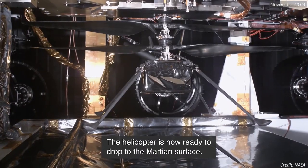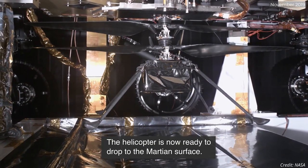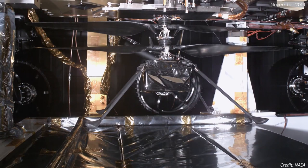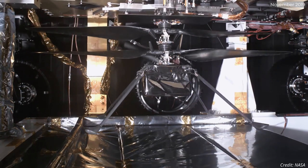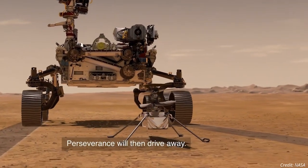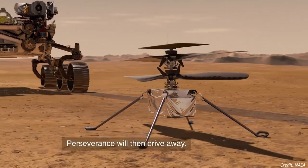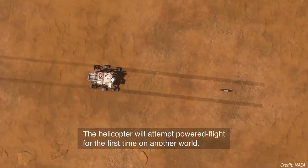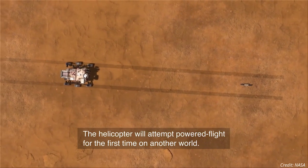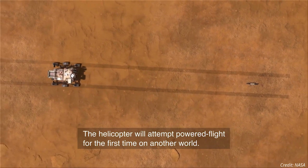On the fifth sol of deployment, the team will use the final opportunity to utilize Perseverance as a power source and charge Ingenuity's six battery cells. On the sixth and final scheduled sol, the team will confirm that Ingenuity's four legs are firmly on the surface of Jezero Crater, that the rover has driven about five meters away, and that both helicopter and rover are communicating via their onboard radios.